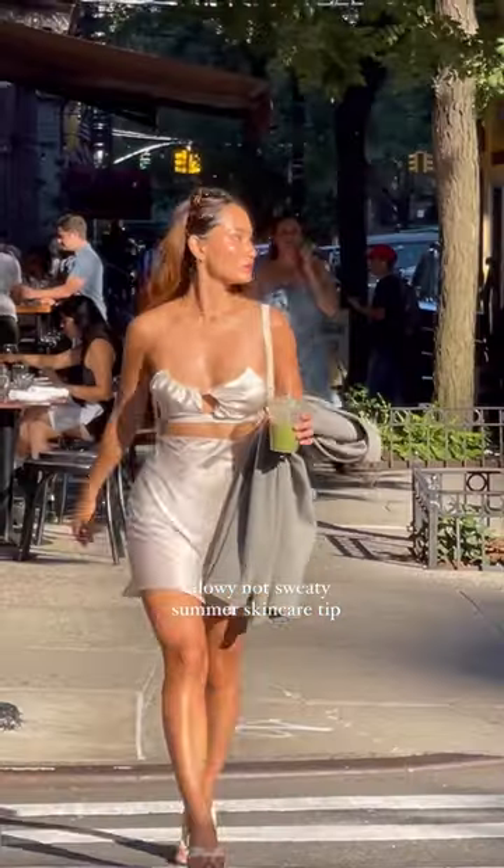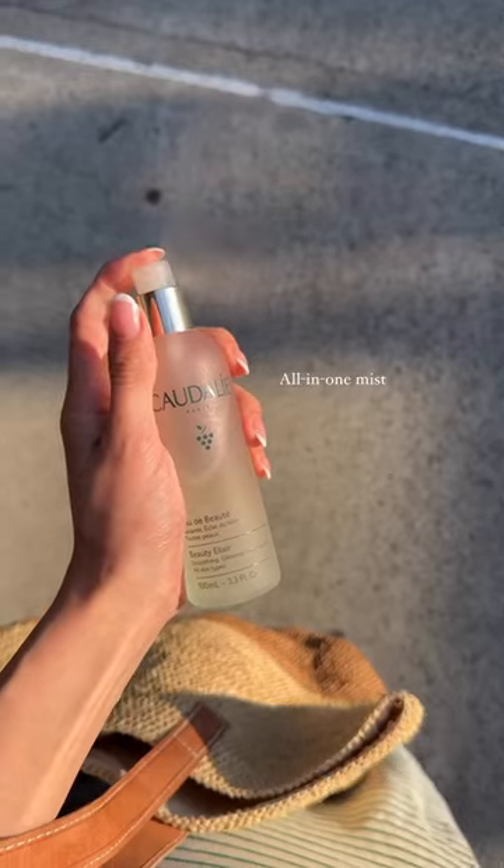How to look glowy but not sweaty this summer. You want a face mist that actually works. Here's how I use the Caudalie Beauty Elixir. I use it to prep my face before serums and makeup because it's full of antioxidants.